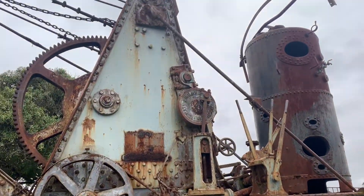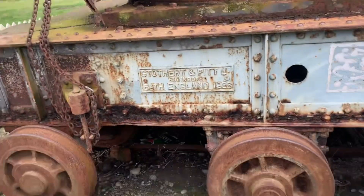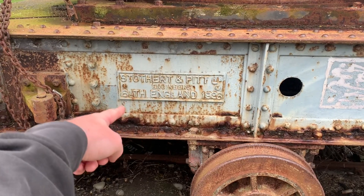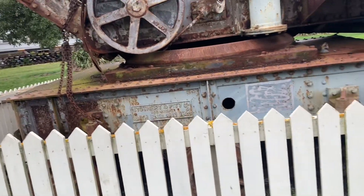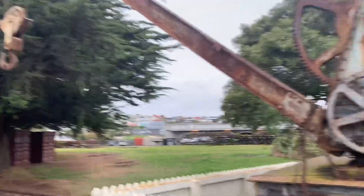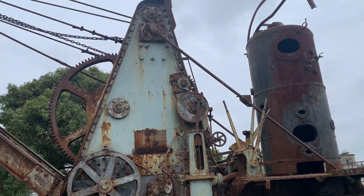Check out this machine - huge old school crane. It says here: Stotherton Pit Limited, Engineers in Bath, England, 1926. Which means this thing probably weighs multiple tons and was shipped all the way over to New Zealand at some point - because there's no way that's getting on a plane. Imagine how long that took.